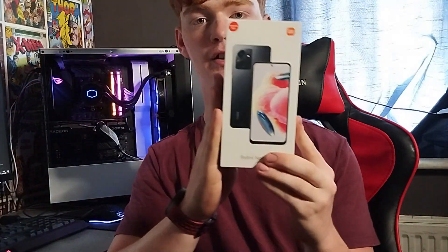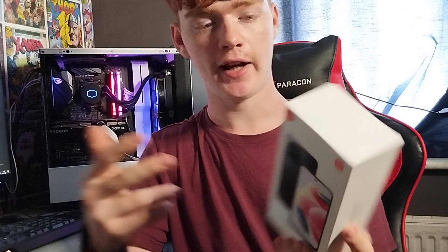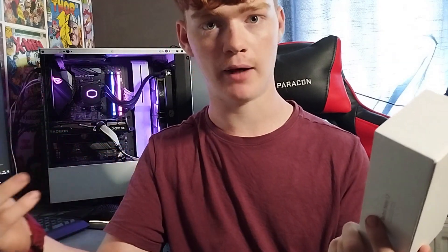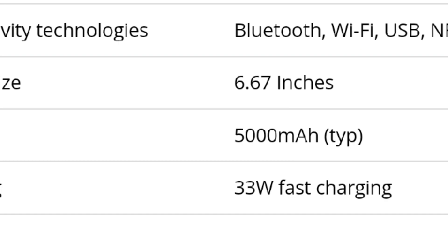For the battery and charging, Xiaomi are really good at charging. This phone has 33 watts of fast charging, and it charges your phone about 50% in an hour. The battery capacity is also 5000mAh, which is average in pretty much every device you see.